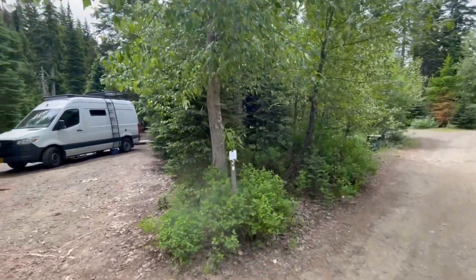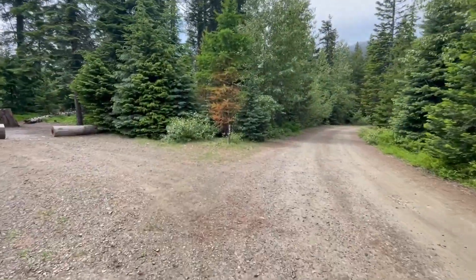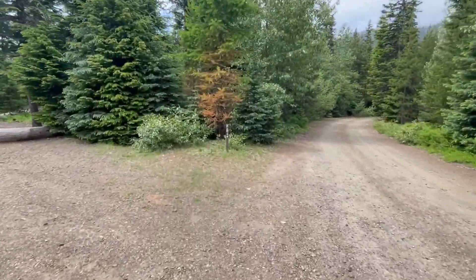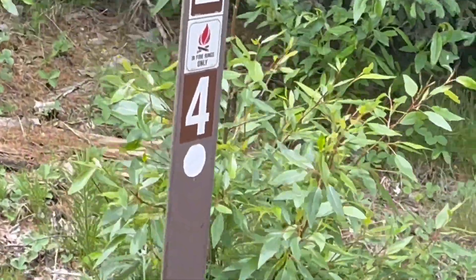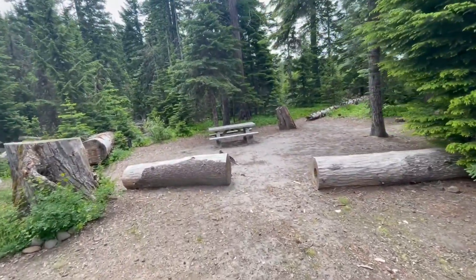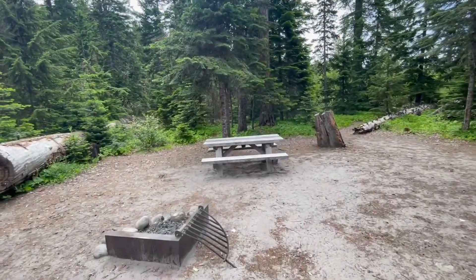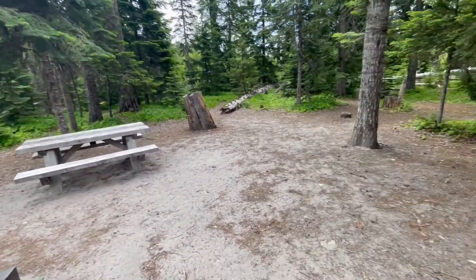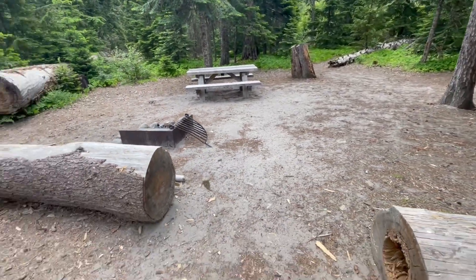Site 3 looks pretty nice but it's occupied. Number 4 has a nice place for a tent and an old picnic table but in pretty good shape. The ground is kind of sandy here but looks pretty solid.